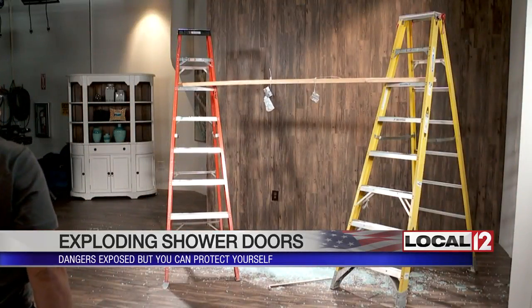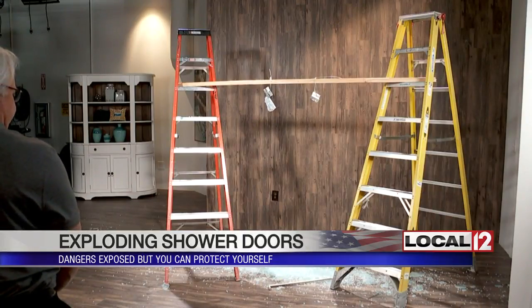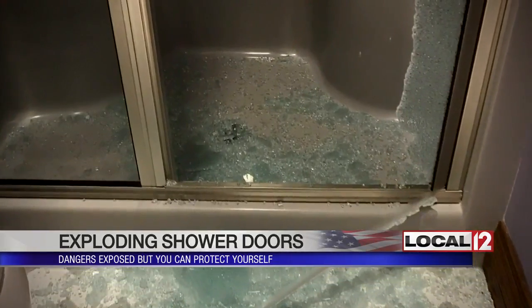Sure, hitting a glass door with a slingshot will cause it to blow, but thousands of people are not firing a slingshot. Glass can shatter thanks to a poorly installed towel bar, or slipping off the track and smacking the tub.